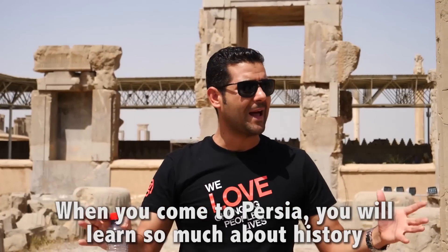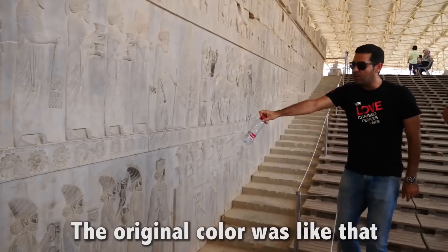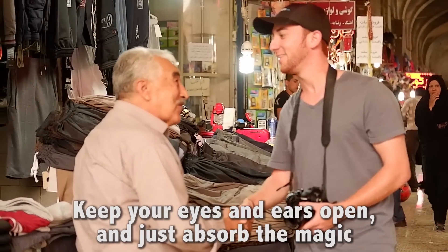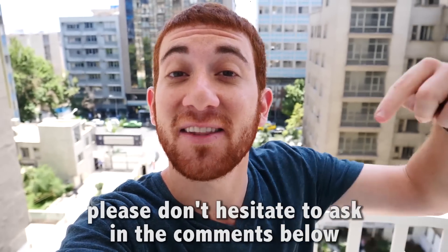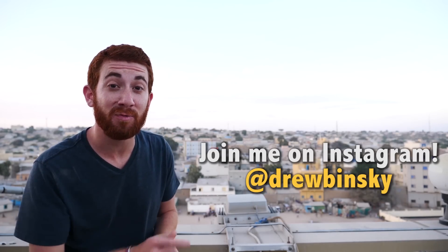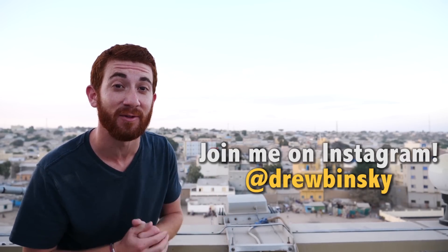Keep an open mind. When you come to Persia, you will learn so much about history as you visit these magnificent sites. Keep your eyes and ears open and just absorb the magic. If you have any further questions about Iran, please don't hesitate to ask in the comments below and stay tuned for my live Q&A tomorrow. I'm Drew Binsky, and if you like my travel videos, please click subscribe and join me as I plan to visit every country in the world.